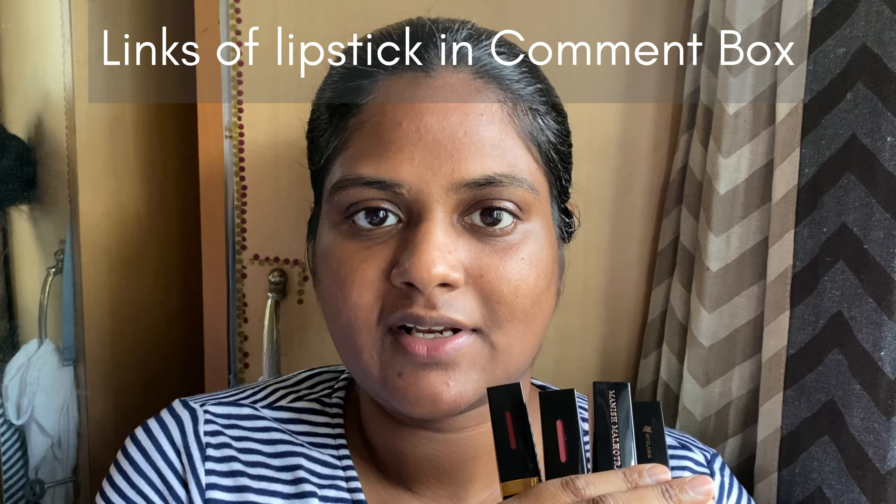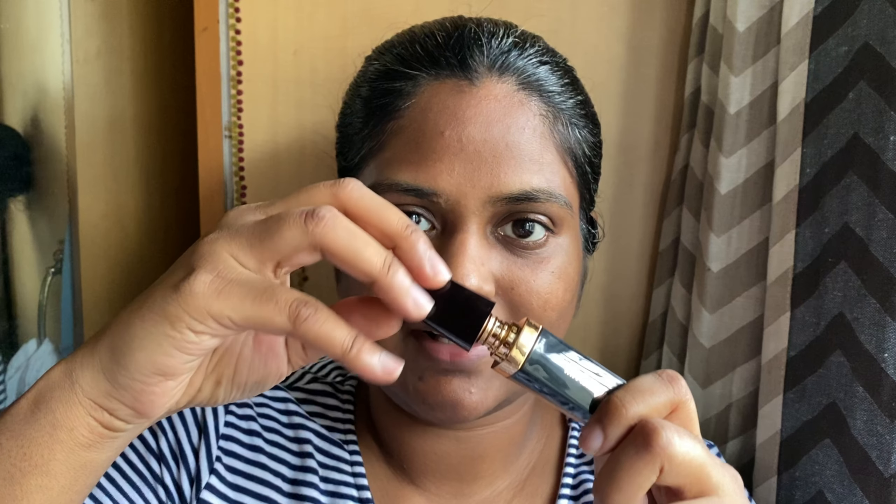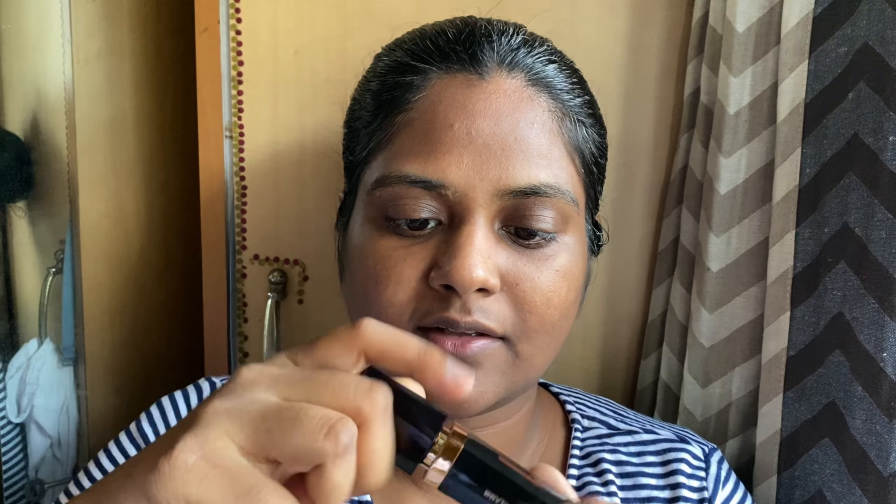Hi everyone, welcome back to my channel. My name is Rishaka and in today's video we are going to see few swatches from the MyGlam lipstick range. I got these lipsticks from my referral links, so whenever I post my links in the comment box or in the description box and you guys purchase it, I get few points or referral links through which I can purchase more products and make a video out of it.